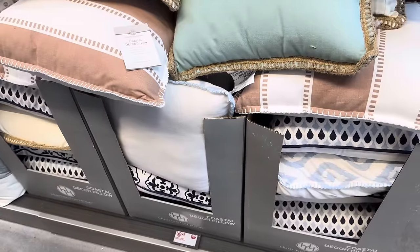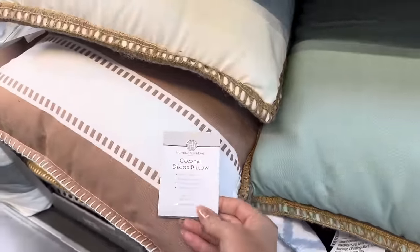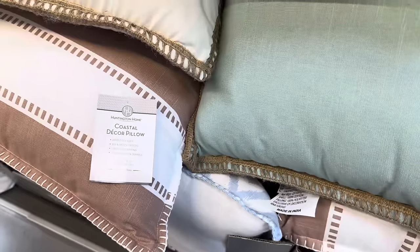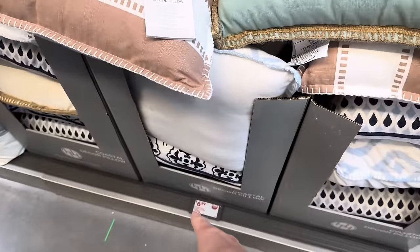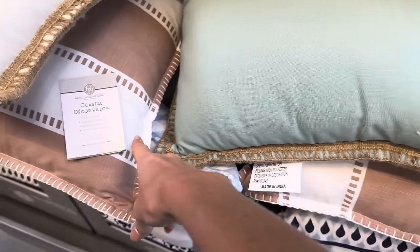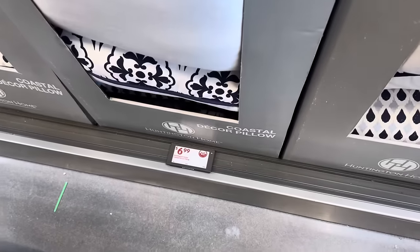Aldi is sticking with the coastal theme this week. We have coastal decor pillows with whip stitch edge, great for layering, comfortable and durable. They're 18 inches by 18 inches, running $6.99. Options include cream with brown, green with brown, stripes, and multiple blue variations.